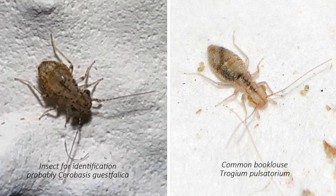Such large eyes are a distinctive feature of book lice from the genus Cerrobasis. The most common of them is Cerrobasis gestphatica. Its body length is about 1.5 mm, so you understand how close you have to look to see them. Since it is difficult to accurately identify the species even from the best photo, we will assume that it is most likely Cerrobasis gestphatica, especially since there is no particular difference in which species of this genus has settled in your home.